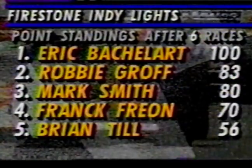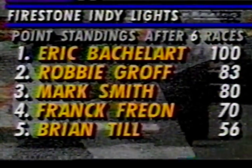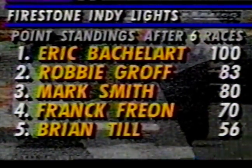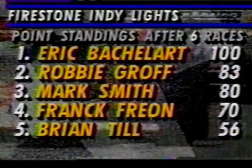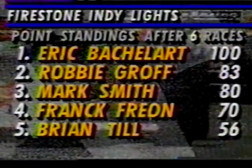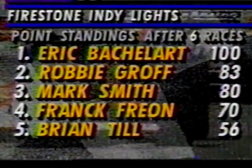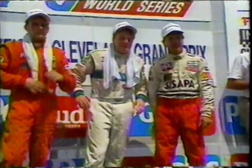The Firestone Indy Lights season is now at its halfway point. Eric Bachelard still leads the championship with 100 points but the gap has narrowed. Robbie Groff second with 83 points, Mark Smith with the victory, pole, and laps led is now at 80 in third, Frank Freon with 70, and Brian Till now fifth — a point ahead of Robbie Buell. That'll do it from the sunshine of Cleveland. On behalf of pit reporter Gary Gerald and colleague Derek Daly, this is Chris McClure — so long everybody.